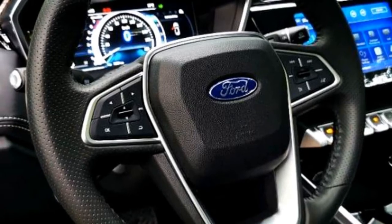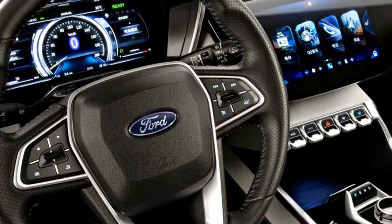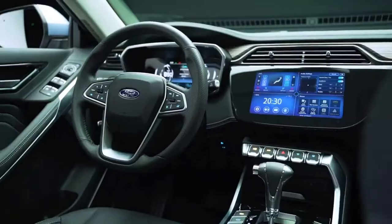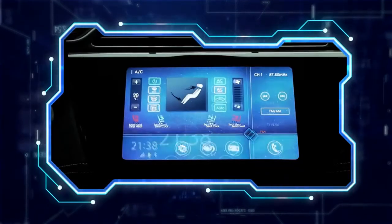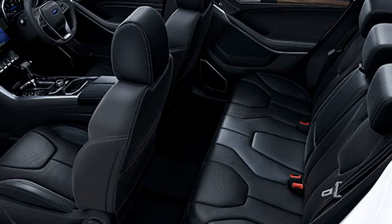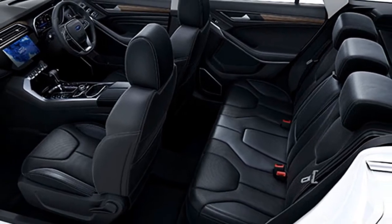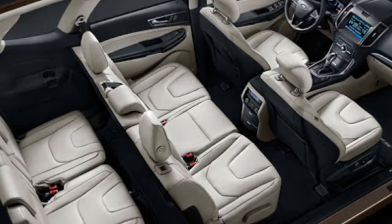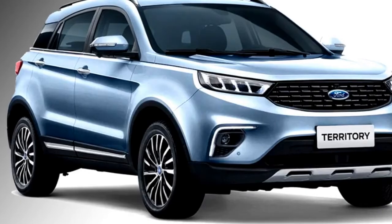The interior of the SUV features a power telescopic adjustable steering wheel with steering-mounted controls, a 10-inch touchscreen infotainment system with wireless Apple CarPlay and Android Auto, a 10-inch digital instrument console, auto climate control, ambient lighting, panoramic sunroof, rain-sensing wipers, 10-way power-adjustable driver seat, heated and cooled front seats, 60/40 split rear seats, rear AC vents, and a bigger boot space.